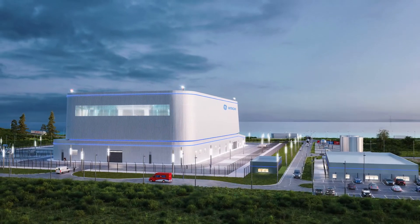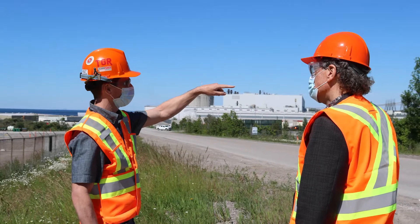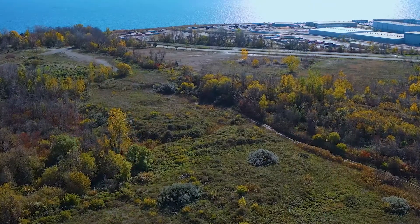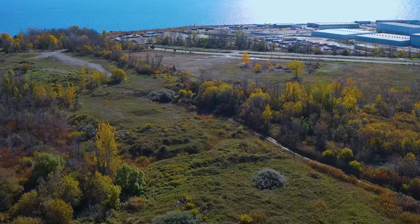Right now we're in the process of beginning the serious site planning, doing additional engineering work, and in this next year we intend to submit a construction license application to the Canadian Nuclear Safety Commission for their review and for a public hearing.